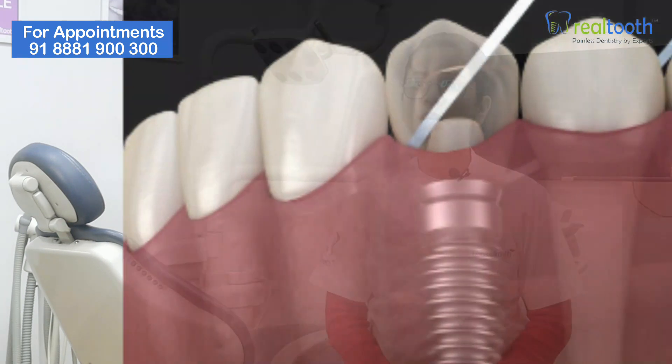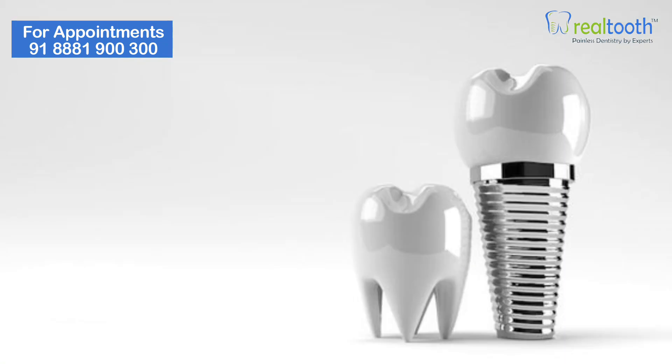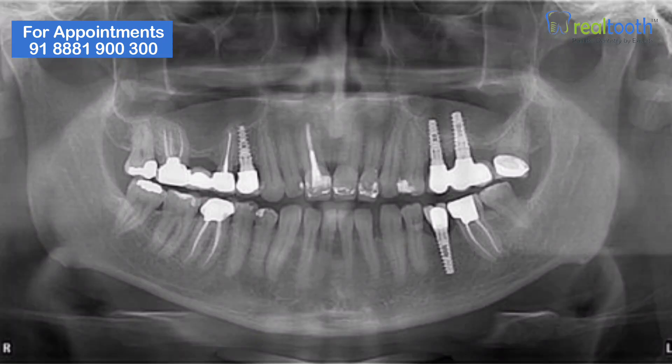If you are getting an implant, it is a big deal because you are putting that implant into your jaw, into your body, and it needs to heal really, really well. Implants are made of a version of titanium. They use titanium because they screw the implant into your bone, which allows it to settle and basically fuse with your jaw, making it very, very strong.